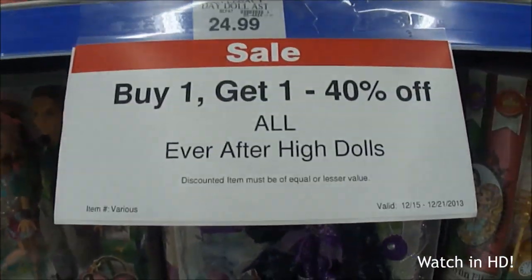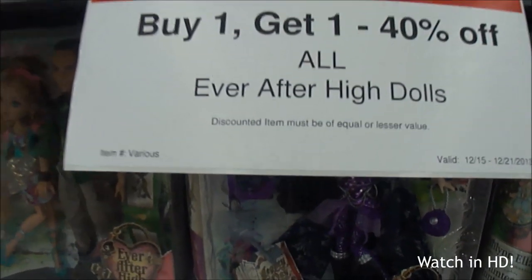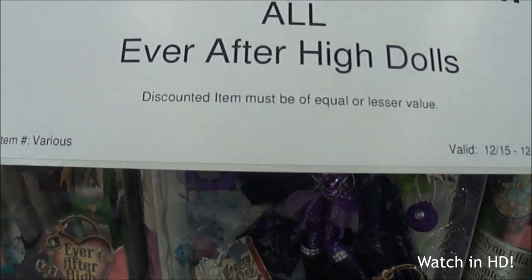Buy one, get one, 40% off all Ever After High dolls. Discounted item must be of equal or lesser value.